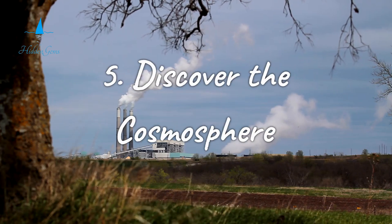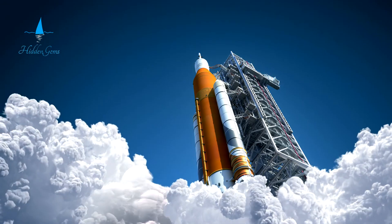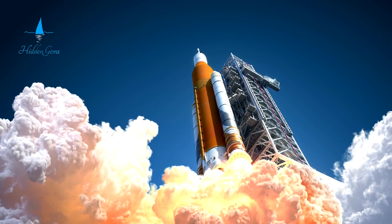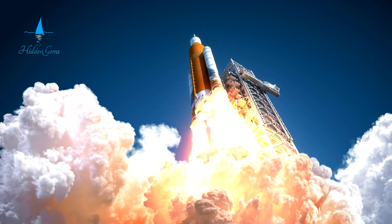Number 5. Space fans and science lovers must visit the Cosmosphere in Hutchinson. This top-notch space museum features an impressive collection. It has some of the most significant American and Russian space artifacts in the world. Explore real spacecraft like the Apollo 13 command module and a Soviet Vostok capsule.